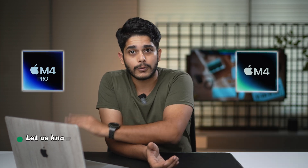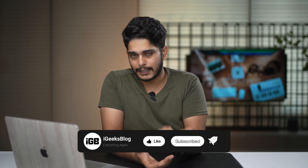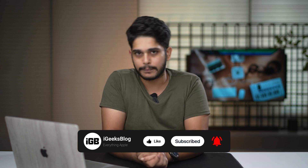You still have plenty of time to decide if you should go with M4 or M4 Pro. Do let me know in the comment section which model you choose for your new Mac Mini. If this video helped you out, make sure to press the like button, subscribe to the channel, and press the bell icon so you get notified on each and every video we post about everything Apple.